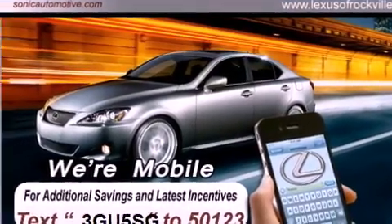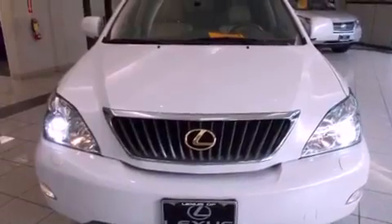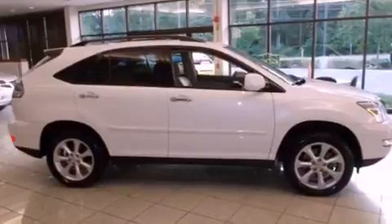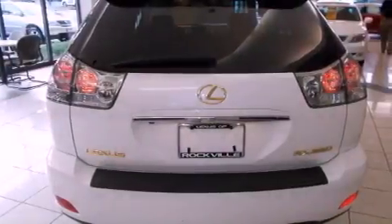All of the following features are included: a power sunroof, a navigation system, a rear-view camera, alloy wheels, a leather-wrapped steering wheel, a passenger side vanity mirror, a security system, a traction control system, and memory settings for the seat's positions, so you can recall your favorite alignment with the push of one button.